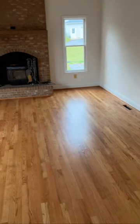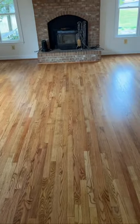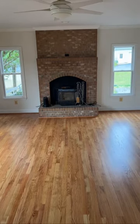Here we have the family room, right off the kitchen that goes out to the deck. Gleaming hardwood floors, guys, and an amazing fireplace.